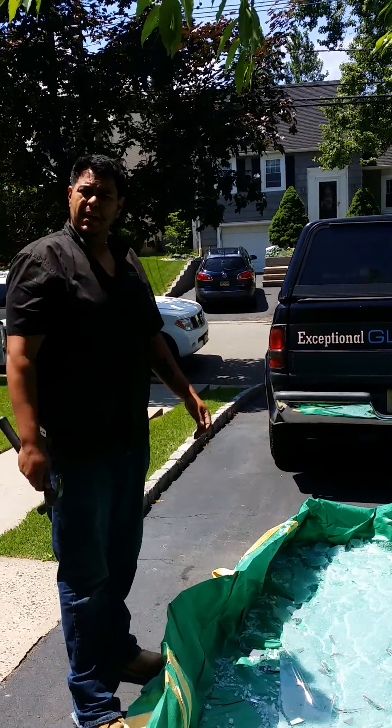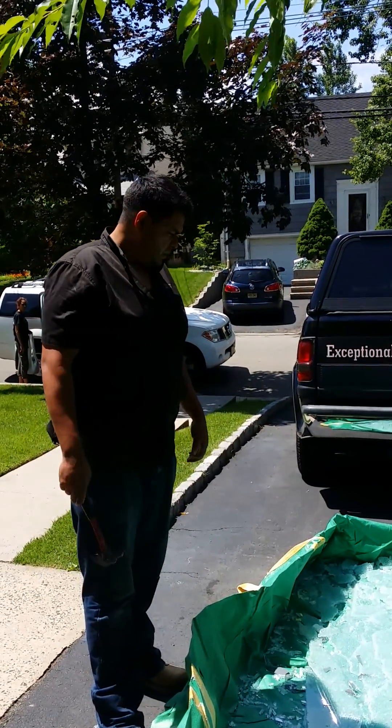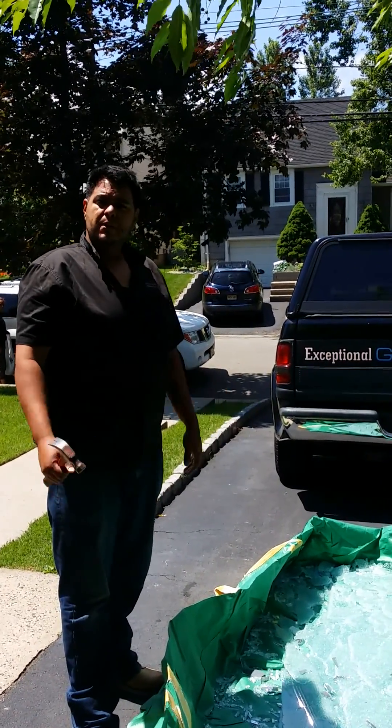Again, my name is Ben with Exceptional Glass, 8888-3-GLASS. We service all of New York and New Jersey. Feel free to visit our website. Thank you for watching.